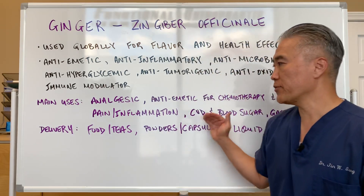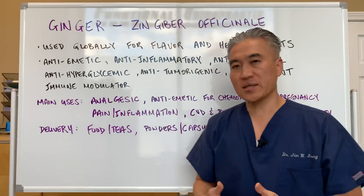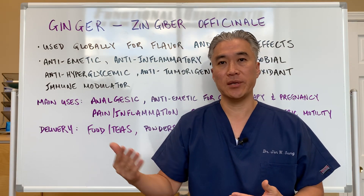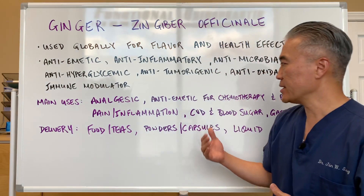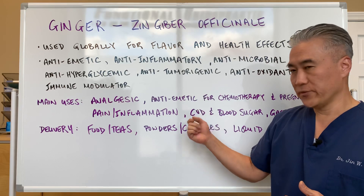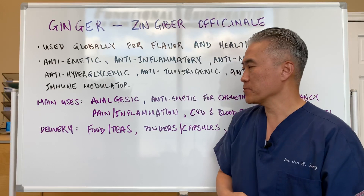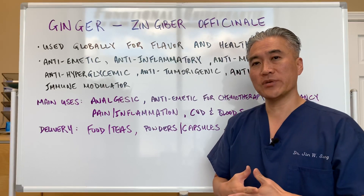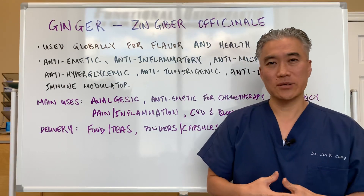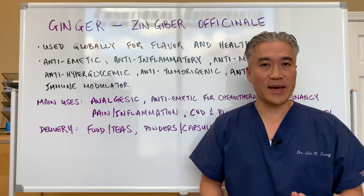There are a lot of different benefits. The way ginger affects the GI tract is through serotonin receptors — specifically 5-HT3 — which improves GI motility, insulin response, and the nausea sensation. It will also decrease cravings and hunger, so it can be a great tool if you're doing intermittent fasting.